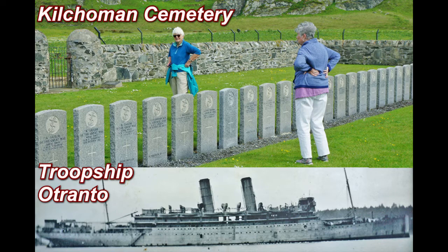This is a split picture. At the top is the Kilchoman Military Cemetery on the Isle of Islay, where hundreds of American soldiers and British crew from the troop ship Otranto were brought for burial. At the bottom is the troop ship Otranto before the disaster.